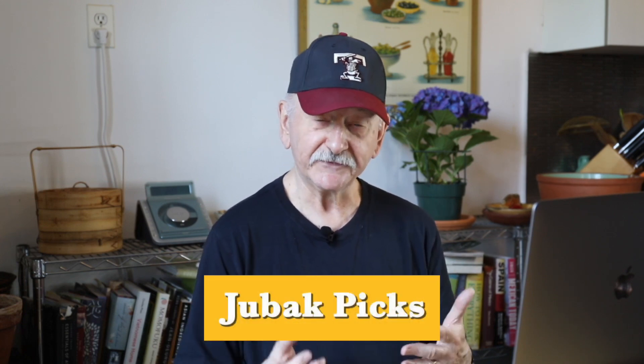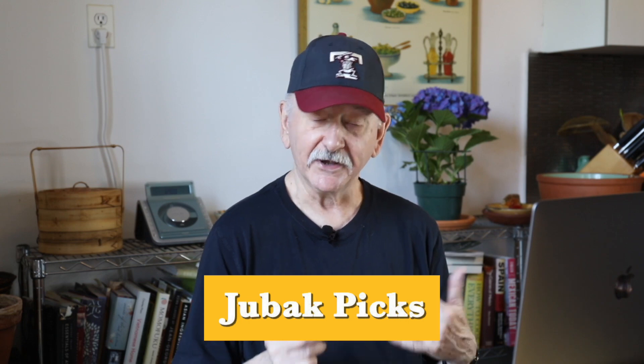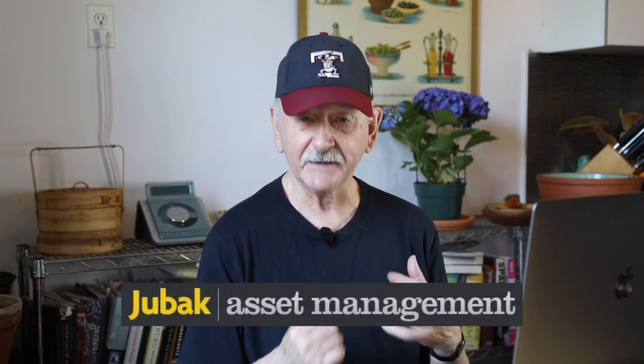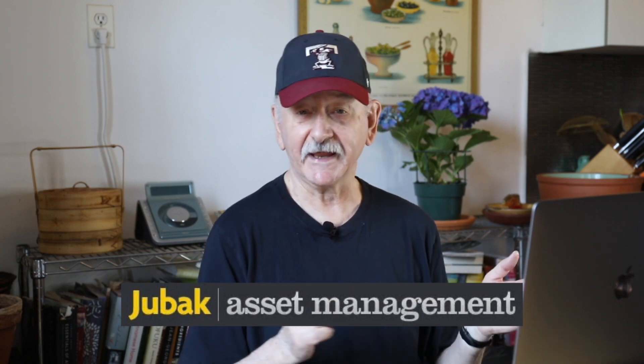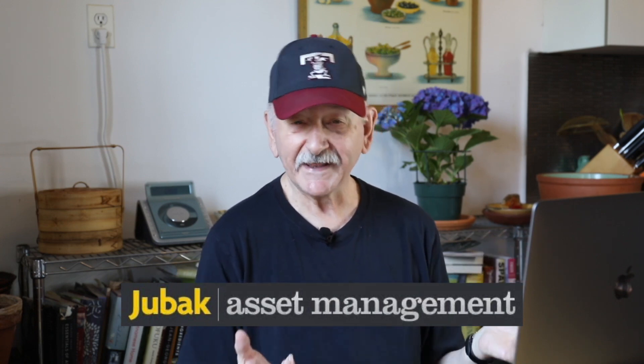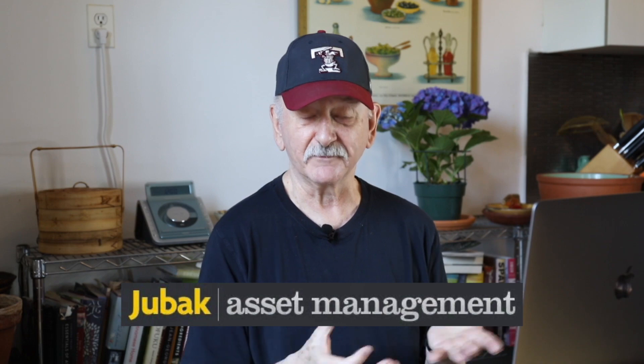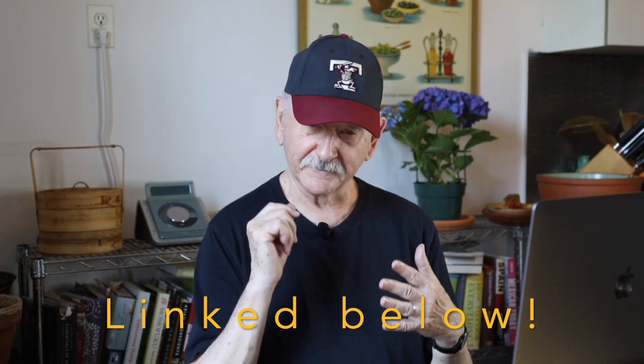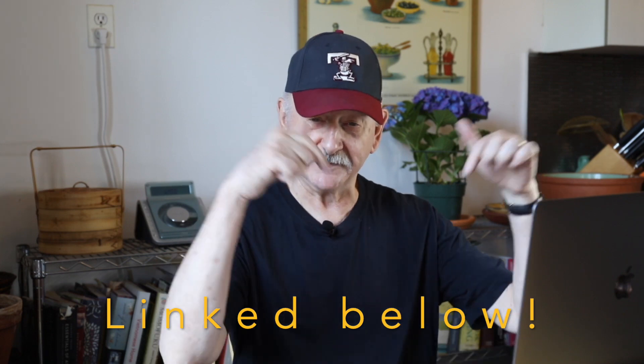If you'd like more on why this market is weak and how long it might last, you can go to my free site, jubakpicks.com, or for even more, my subscription site, jubakam.com. We're also running an offer targeted at millennial investors, or really any investor with more time than money — basically young investors. The links to do all of that are down below.